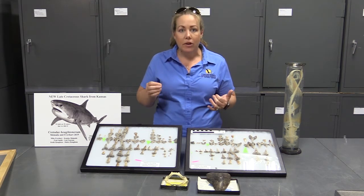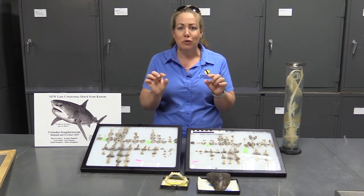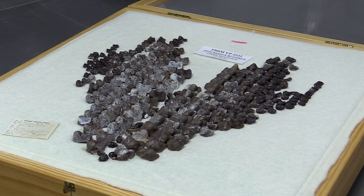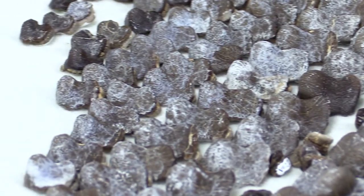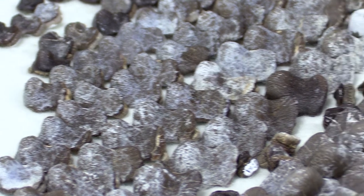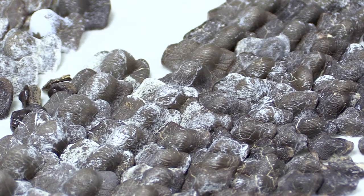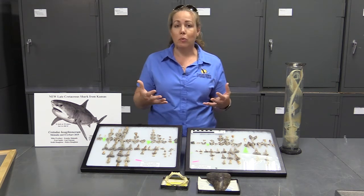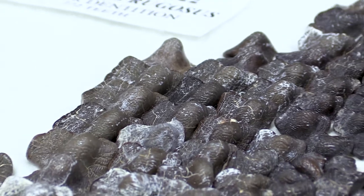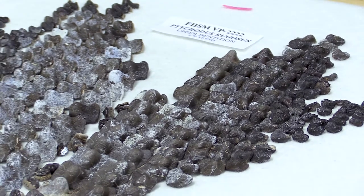We also have very specialized sharks, like one called Tychotis, which is one of my favorites. They have these almost little mushroom-shaped teeth, and instead of having sharp points and maybe serrated crowns like we see in a steak knife for ripping, they have flat teeth that were used for crushing. These are special sharks that we think were actually crushing clam shells and hard-shelled animals that lived on the bottom of the sea floor — very different than what we think about with our traditional image of a shark like a great white or a tiger shark.